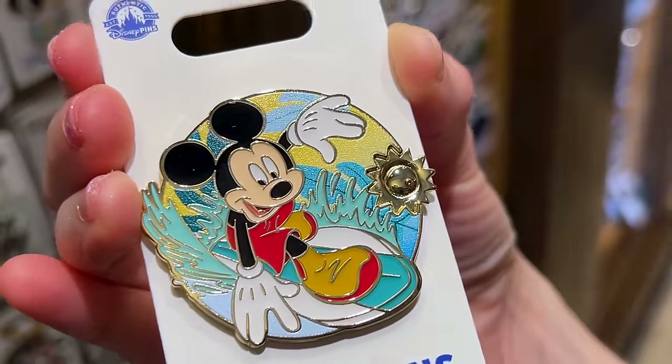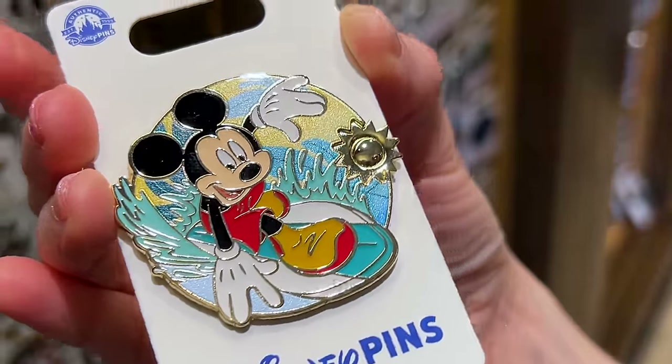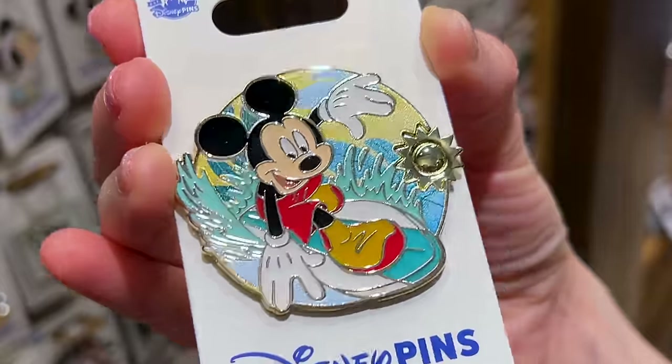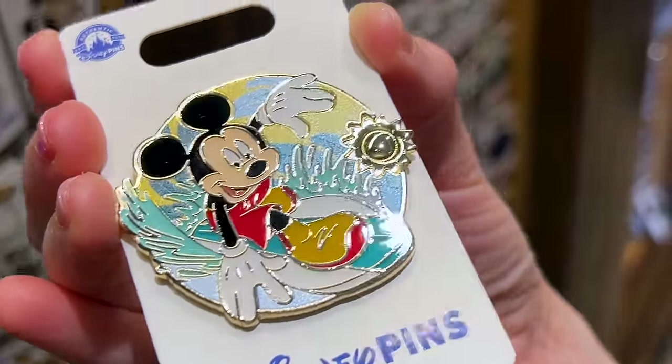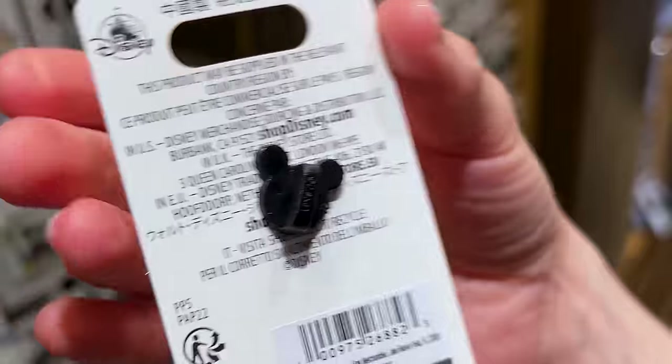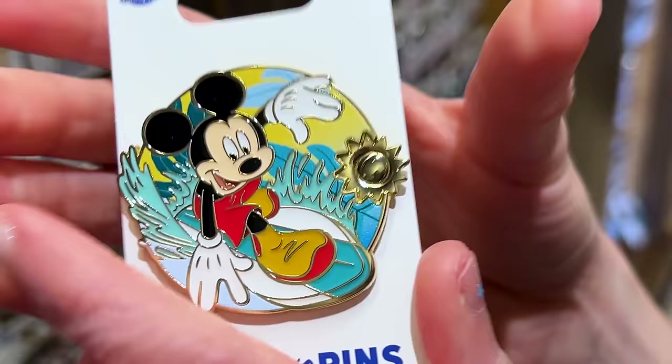Check out this one with Mickey surfing — perfect for the upcoming summertime. It feels like summer now. And this one here is silver, so $12.